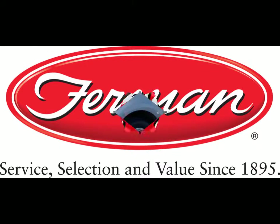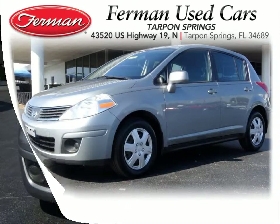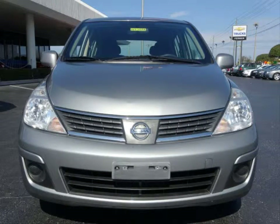Furman Chevrolet of Tarpon Springs with a 2009 Nissan Versa S. This vehicle has a 1.8 liter inline-four and an automatic transmission.